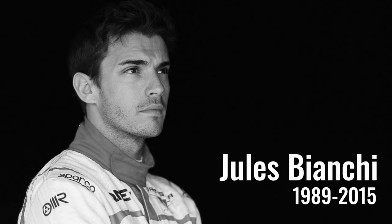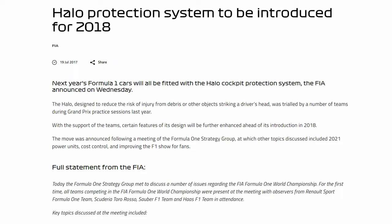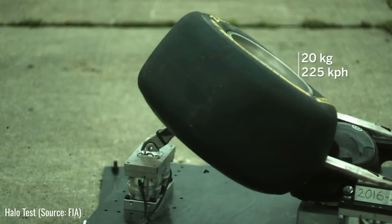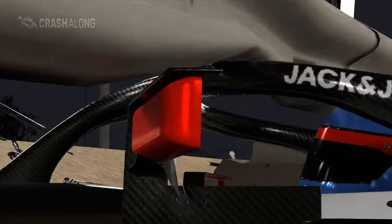Bianchi's crash led to more prominent discussions around head protection in F1. Even though it took four years, in 2018 they finally decided to add the Halo to F1 cars. There was a lot of controversy about it in terms of visibility and the look of the car, but I think they could not have made a better decision — it has saved many drivers since then, including Romain Grosjean, who had a terrible crash and honestly stayed alive thanks to the Halo.